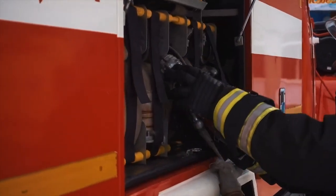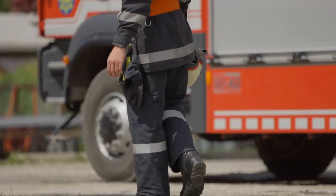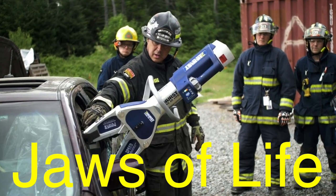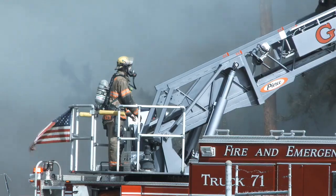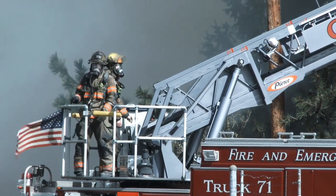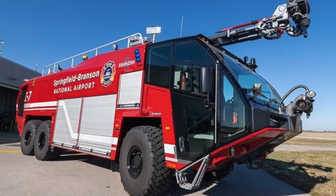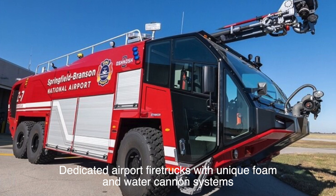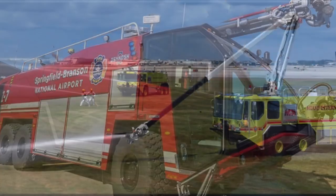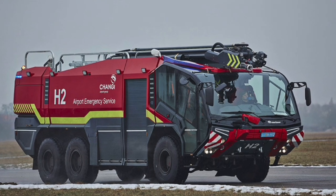Beyond firefighting, many fire trucks today are also designed with specialized equipment for rescue operations. Some trucks are outfitted for search and rescue missions, carrying hydraulic tools like the Jaws of Life to extricate people trapped in vehicles or buildings. Others are set up for hazardous materials incidents, equipped with gear to handle chemical spills, biological threats, or other specialized risks. In larger cities, some fire departments even use dedicated airport fire trucks with unique foam and water cannon systems capable of quickly handling aircraft fires.